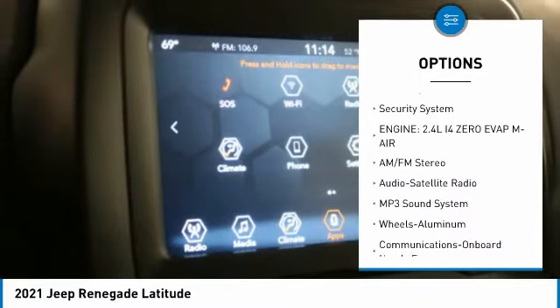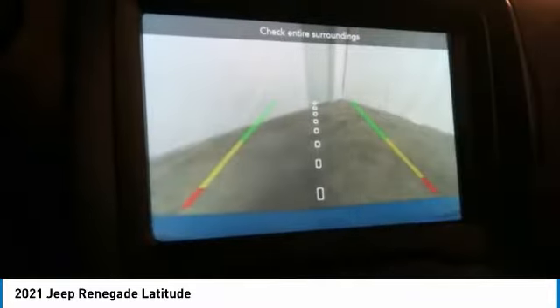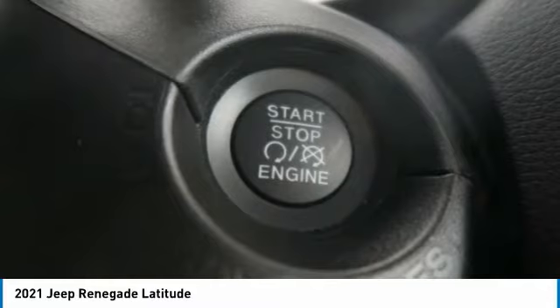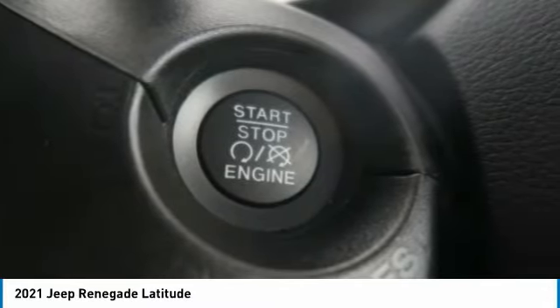Fog lights, FWD headlights, auto off, mirror memory, security system. If you like it online, you'll love it in your driveway. Take it for a spin today.